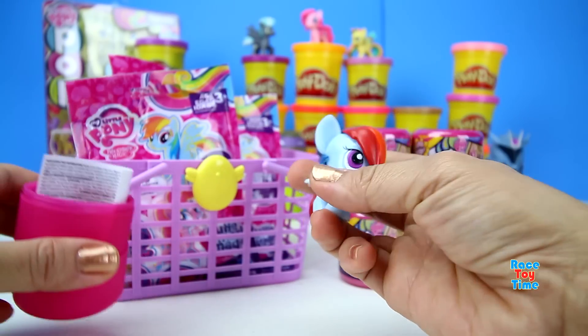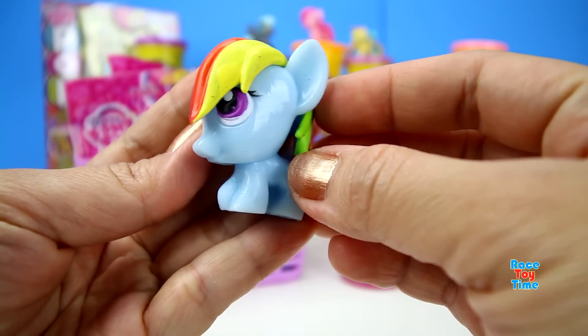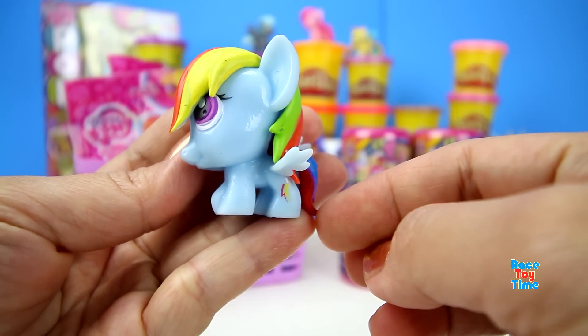We have Rainbow Dash! Oh, that's awesome, this is so cute.